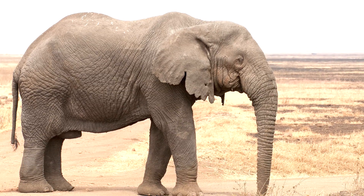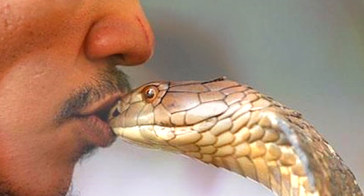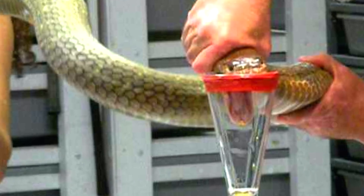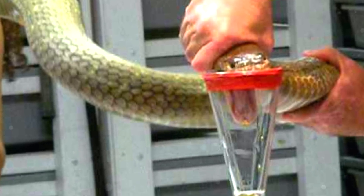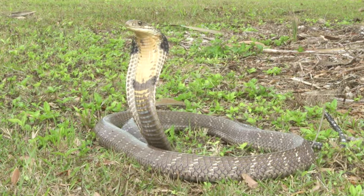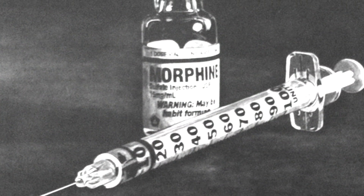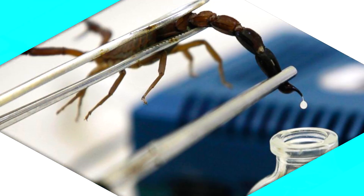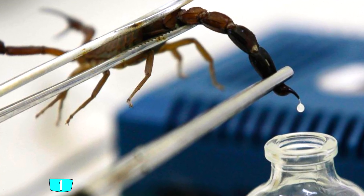King Cobra venom — $153,000 per gallon. This snake's venom is considered to be one of the most potent venoms in the world; it can easily kill a full-sized elephant, so just imagine the havoc it would wreak on us humans. But why would anyone want to pay such a high price for it? Well, it's used in a special type of painkiller — painkillers that are 20 times more powerful than morphine.